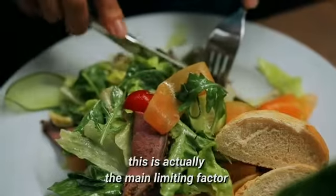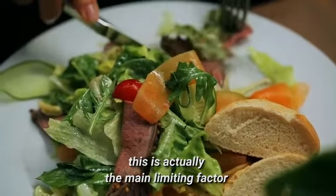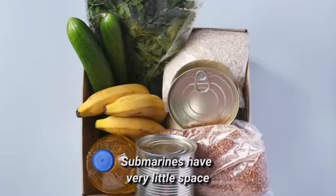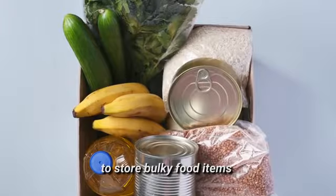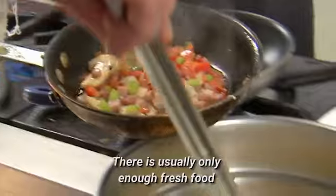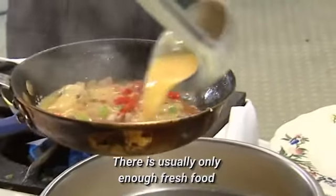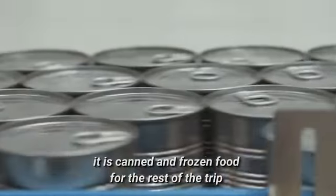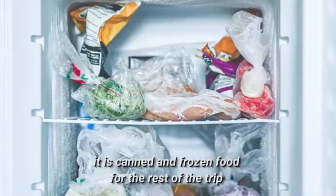As for food, this is actually the main limiting factor for how long a submarine can stay underwater. Submarines have very little space to store bulky food items, and generally take only 90 days of food at a time. There is usually only enough fresh food for two weeks or so, and after that, it is canned and frozen food for the rest of the trip.